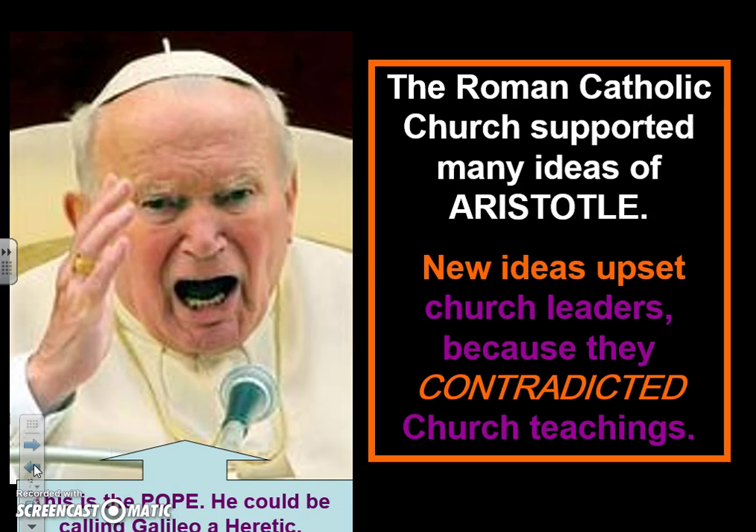Some scientists they're going to accuse of heresy — anti-church teachings. If you say something against what the church believes, like 'hell doesn't exist' or 'Jesus lets squirrels into heaven,' that would be heresy — saying something the church does not believe in. So they would convict these scientists of heresy and excommunicate them from the church.